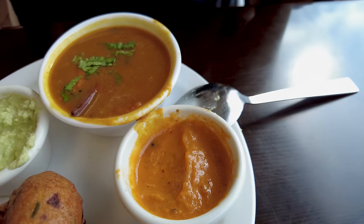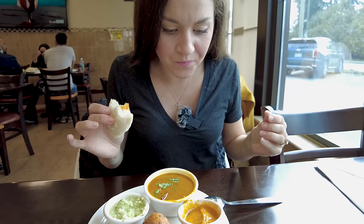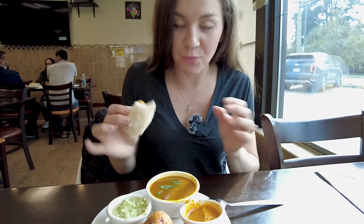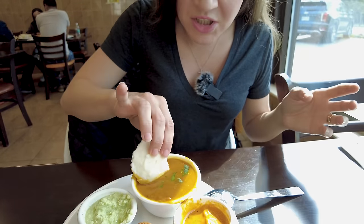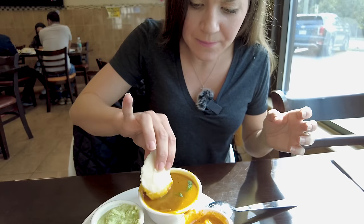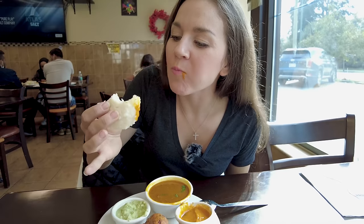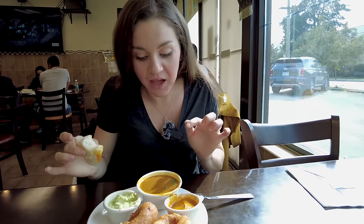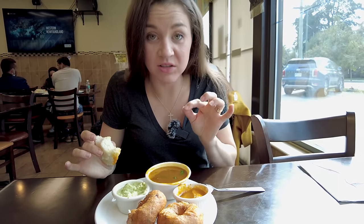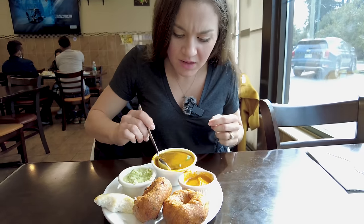Beautiful — a little bit of spice, a lot of flavor, creamy, silky smooth. And then right here we have a lentil soup which you can dip this into as well. So many different ways to use vegetables in Indian cuisine — I love it. That soup even on its own is insanely good and warm.